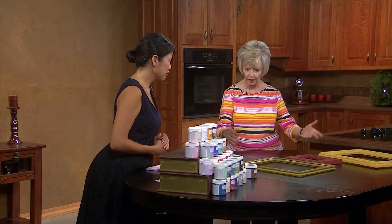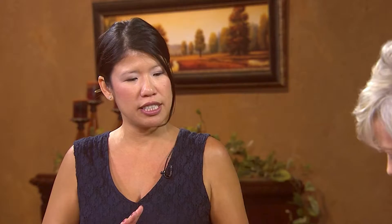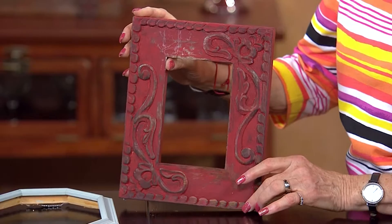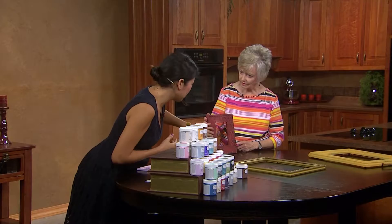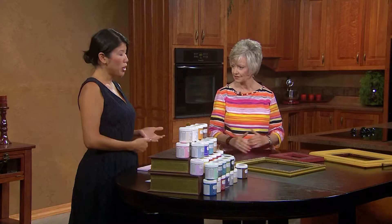Once we find our frame, how do we prepare it? You actually don't need to do anything to prepare it. If you had a table with a stain on it, there is a stain blocker in the line you could apply and let dry — that will prevent the stain from coming through. But otherwise, you don't need to sand or do anything. Just dust off any cobwebs and they're ready to go. This was just a really old frame from India — we just covered it with red and it looks great just like this. There are 29 vintage intermixable colors in this line, and they all go together.